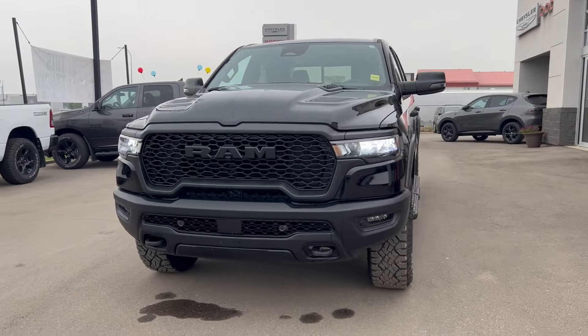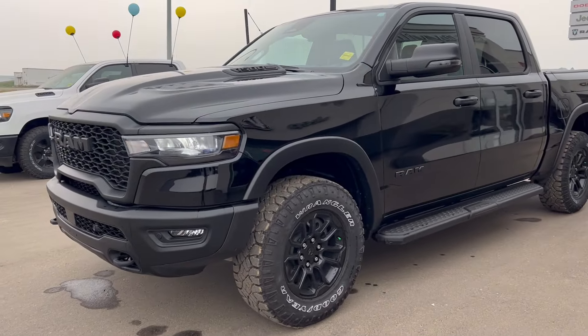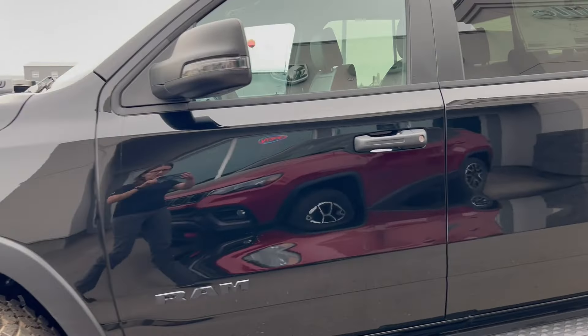Hi everybody, Brittany here over at Bonneville Dodge. Just here to show you this 2025 Ram 1500 Rebel that we have here on the lot. Just gonna take a quick walk around the truck today and show you some of the features and options that this truck has to offer.